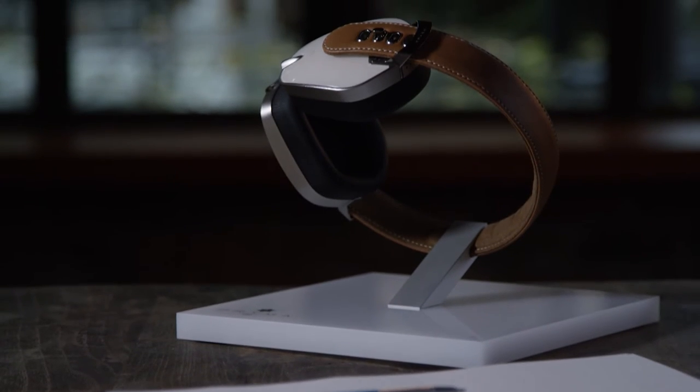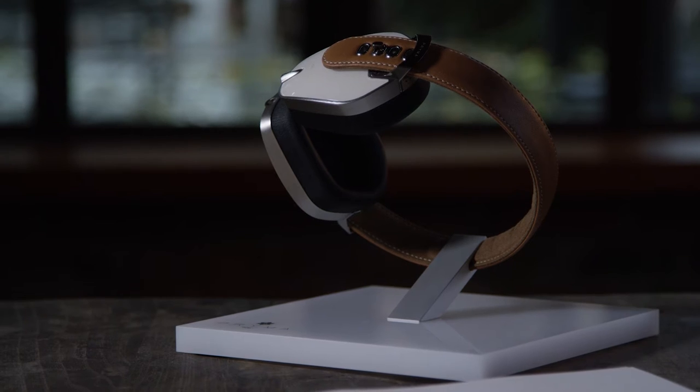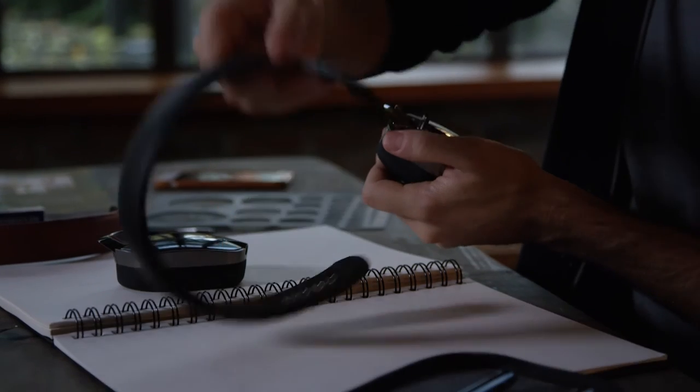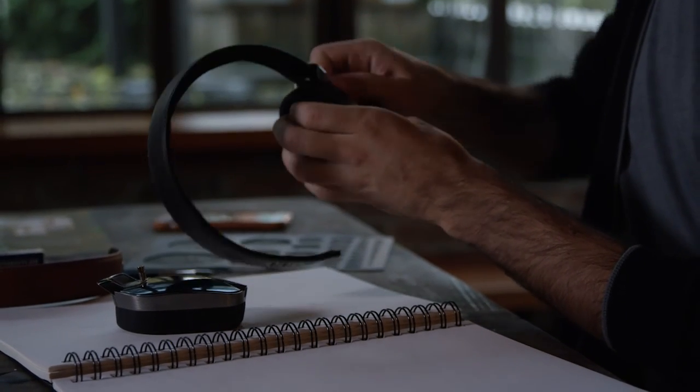On one side we have the acoustics, which drive the dimensions and the volumes of the headphones. On the other side you have the human head and the proportions of the human head, and we want to create an object that looks cool on your head.